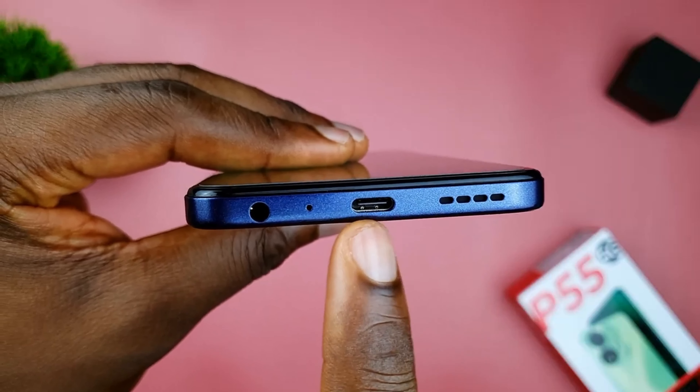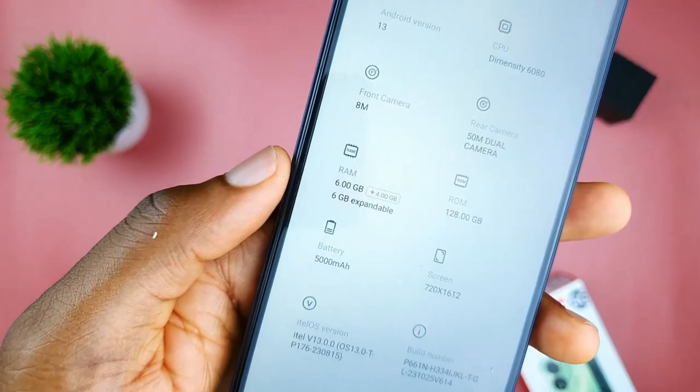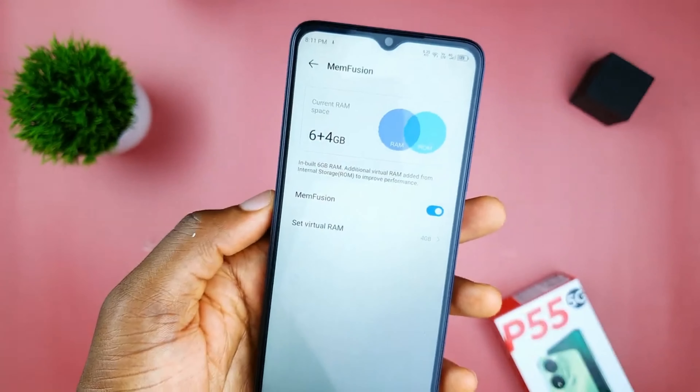It also has decent speakers that are really loud. Moving straight to performance, this device is a performance beast. The itel P55 5G is powered by the Dimensity 6080 processor and 6GB of RAM with 128GB of storage.